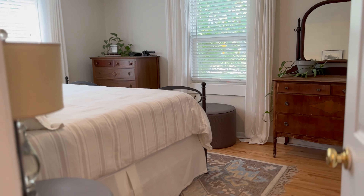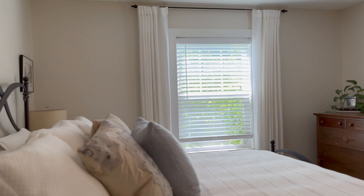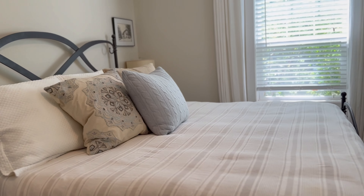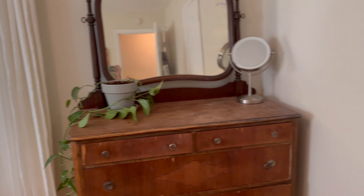First bedroom to our right — hardwood floors continue in here, a couple of windows. This is a king bed, so you have lots of space in here even with that king bed. And then the closet is right here.